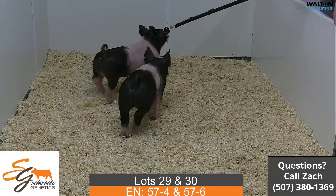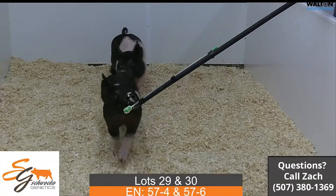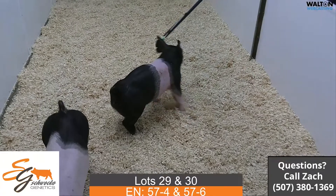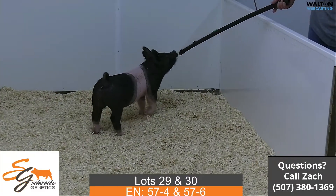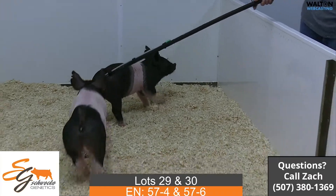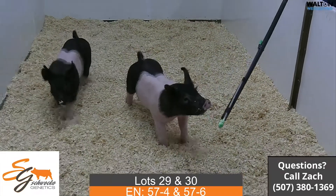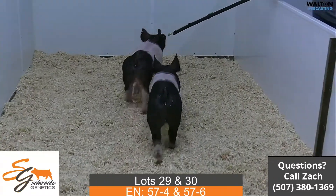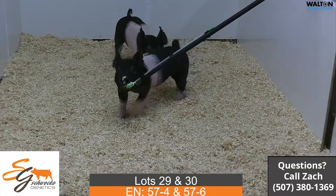Next up we got lot 29 and 30, these would be 57-4 and 57-6. These again would be Unashamed back on the Next Intention — different styles but did that mating a couple times. The thing I like about Unashamed is he will throw belts for us on different colored stuff, so the one on the stick right now, the wider belted one, would be the dash six.